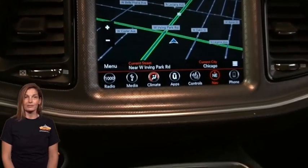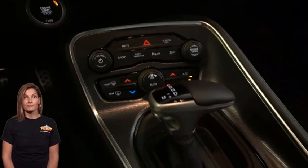Backup camera, Dodge performance pages, sport mode, 12-volt center console power outlet, dual zone auto temp control, and so much more.